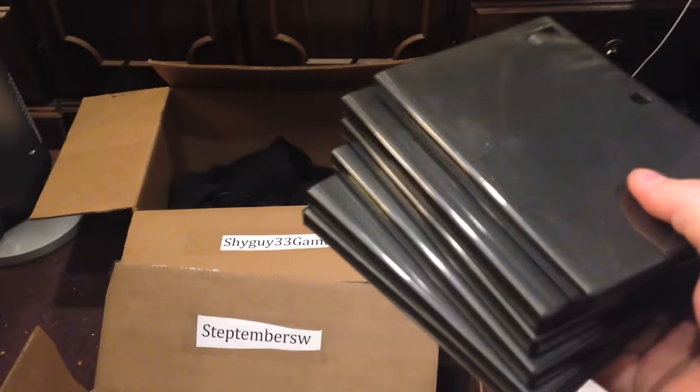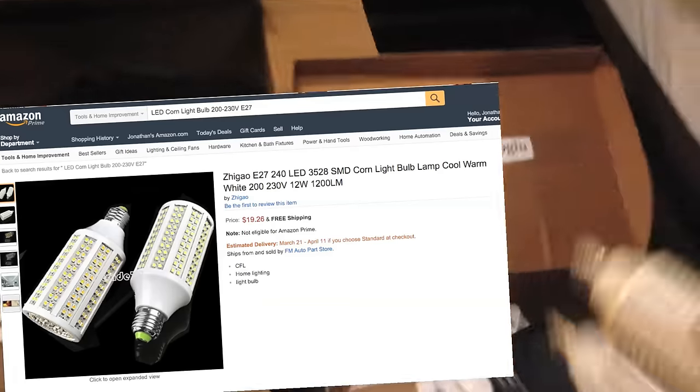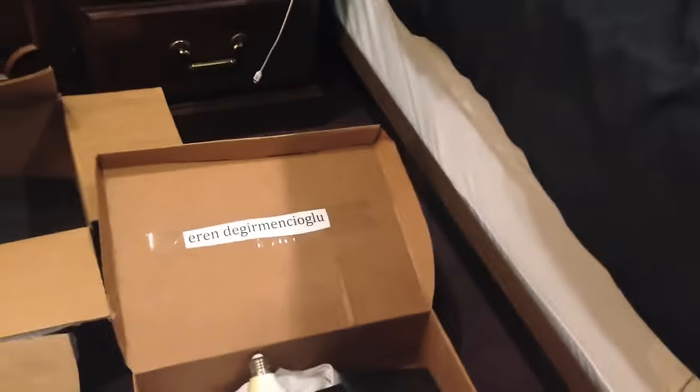Next up, we have some blank DVD cases. Everyone gets some of these. Congratulations, everyone. Next up, we have LED light bulbs. These are supposed to be really energy efficient, and everyone gets two of them. Congratulations, everyone.